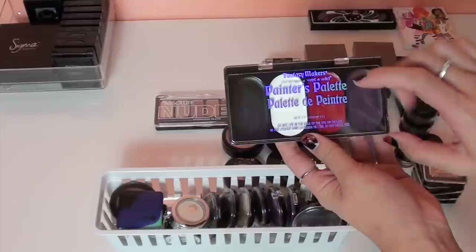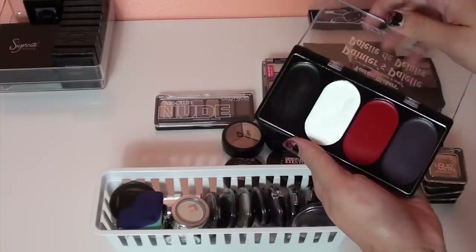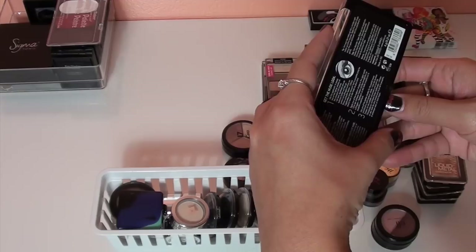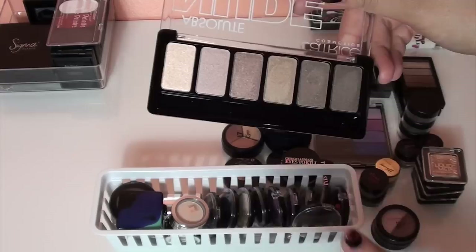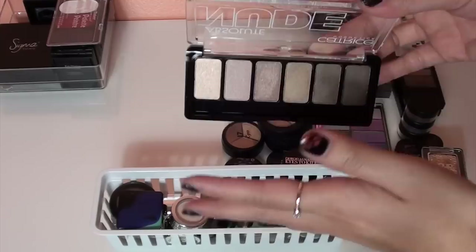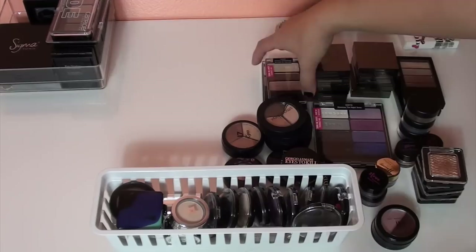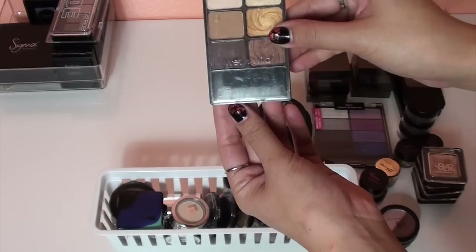Next is the Wet n Wild Fantasy Makers Painter's Palette. I don't know why I bought this — I used it one time for Halloween like two years ago. I'm putting this in the get-rid-of pile. Then we have the Catrice Cosmetics Absolute Nude eyeshadow palette, which I got when I was in Barcelona. The eyeshadows are really pretty neutral colors, but when I wear this palette it's like I'm wearing nothing on my eyes, so I think somebody else can get more use out of it. Giving this away.